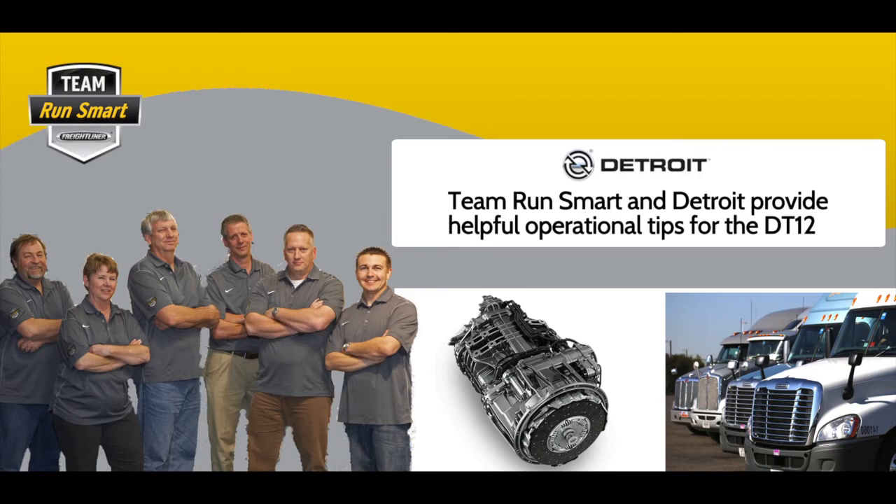Good morning, everyone. We're going to get started. This is the Detroit DT-12 conference call. The objective is to help educate a little bit more on the inner workings of the DT-12 and help maximize the investment. We're joined here with all of the Team RunSmart pros and a couple of representatives from Detroit. I'm going to go ahead and turn it over and have them introduce themselves, and then we'll get started.